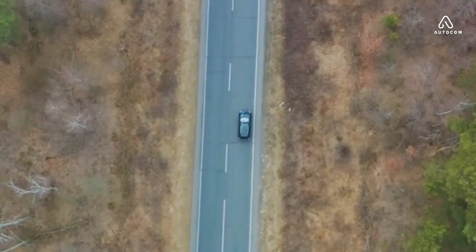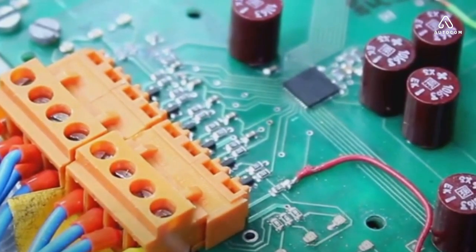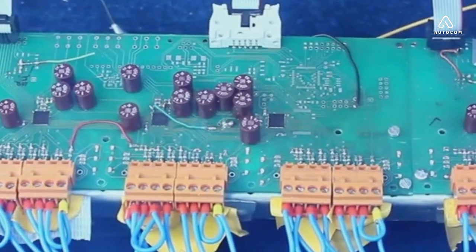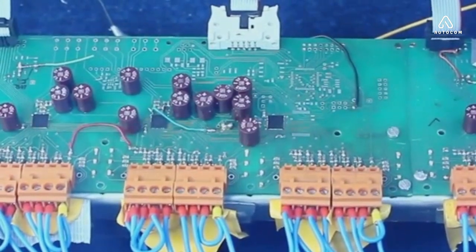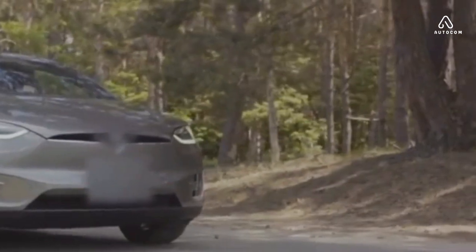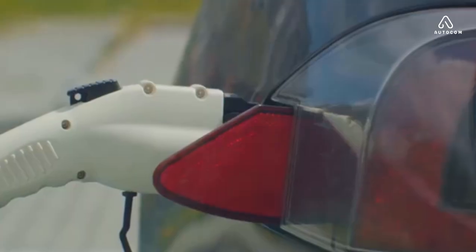The motor, with its simplicity and efficiency, propels us forward. The battery, a marvel of energy storage, keeps us going. The controller, a testament to smart design, ensures everything runs smoothly. And the regenerative braking system, an ingenious way to conserve energy, helps to extend our journey. As we've seen, the electric car engine is more than a sum of its parts — it's a symbol of progress, a beacon of sustainability. As we move towards a more sustainable future, the electric car engine stands as a testament to human ingenuity and our ability to innovate for the betterment of our world.